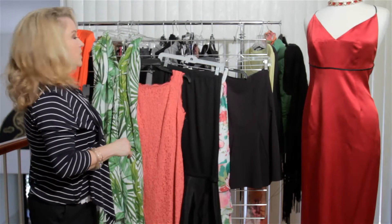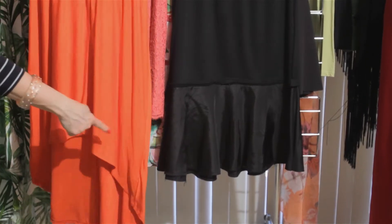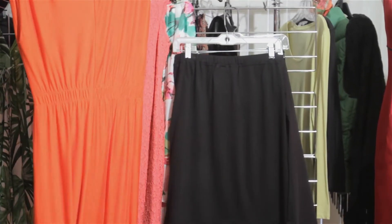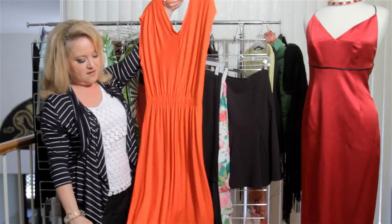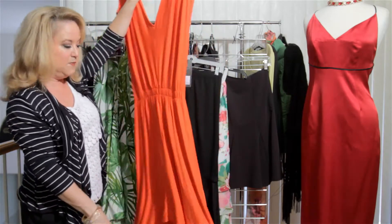First of all, one of the newer ones is called the high-low, which is high in the front and low in the back. This can either be a skirt or a dress. It's really, really pretty and also shows some leg in the front, but then you have the whole idea of a longer dress by having a dip in the back.